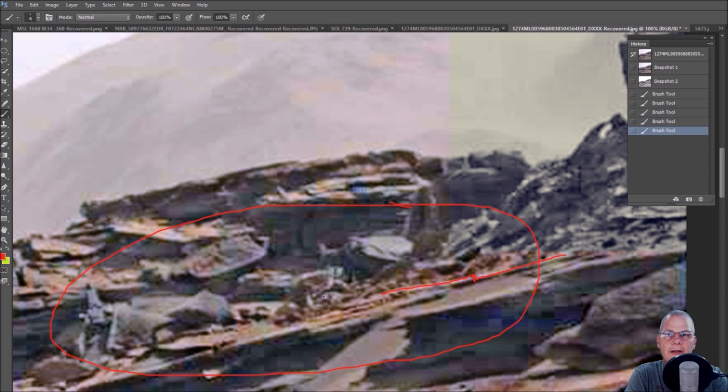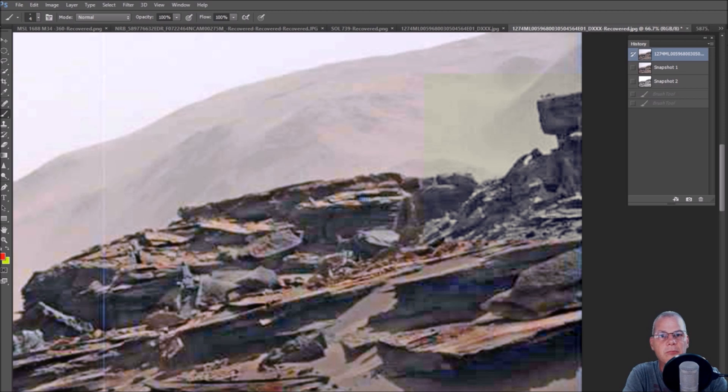It keeps going on and then it kind of just gets mixed up in this trash here. You see that? It looks like it has a separation right there. And here's what looks like a block right here.